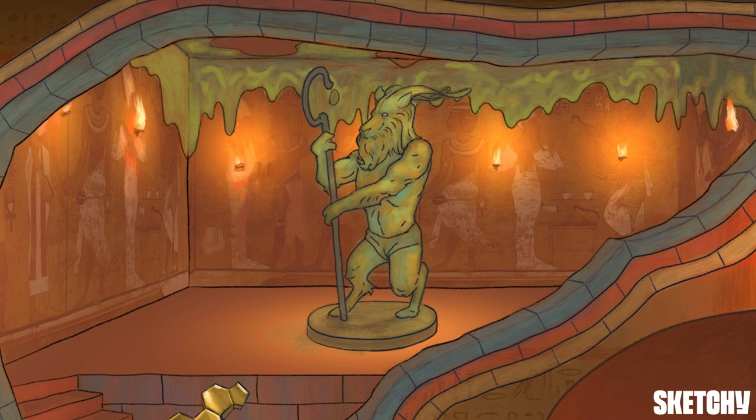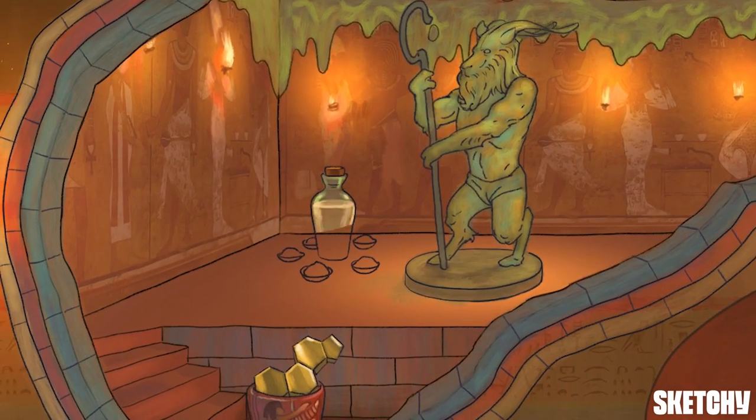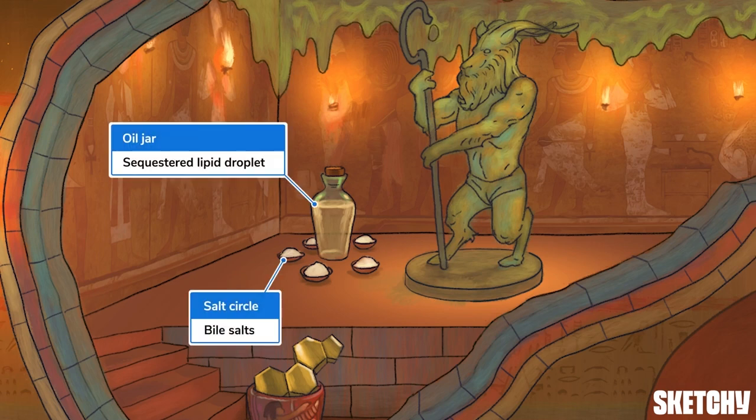Now let's move on to bile salts, the component in bile that actually plays a role in digestion. Bile salts are amphipathic steroid molecules, meaning they have a hydrophobic and hydrophilic region. The hydrophobic region interfaces with fat in the digestive lumen, while the hydrophilic region interacts with the intestine's water environment, resulting in fat droplets sequestered into water-soluble structures called micelles. This process is known as emulsification, and it allows large globs of dietary fat to be broken into small droplets so they can be absorbed in the small intestine. Take a look at this thoughtfully arranged offering of salt surrounding a central container of oil — pretty reminiscent of bile salts surrounding small lipid droplets.